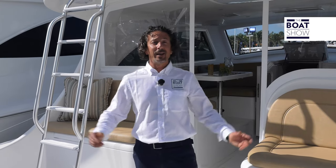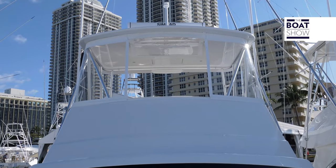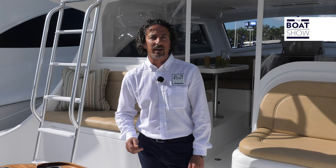Hi, my name is Sam from The Boat Show. We're here today in beautiful Miami, Florida. Now just at a glance, you might have seen the shape of this boat before, but that's impossible. It's the new 37 Billfish from Viking.